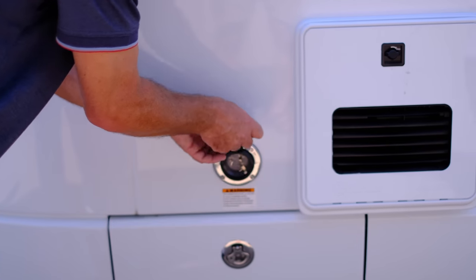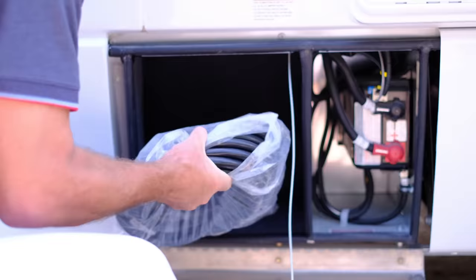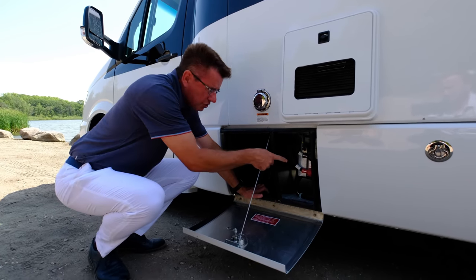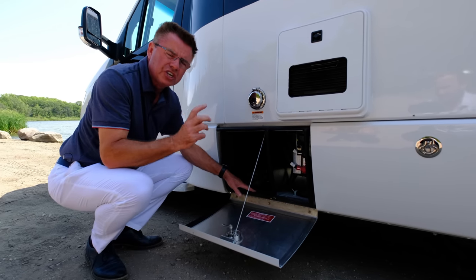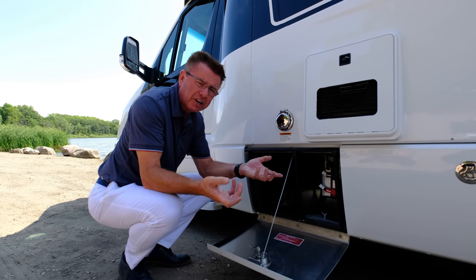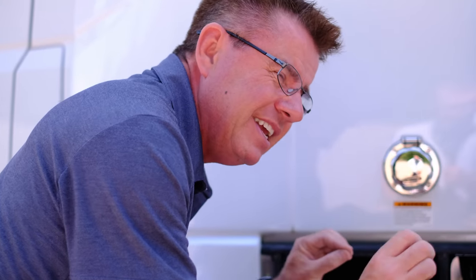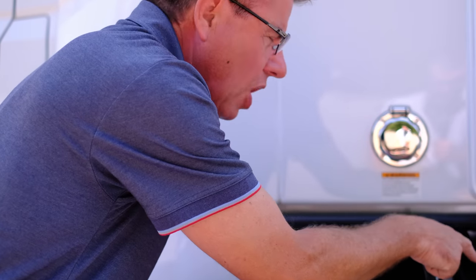We've got our 30-amp shore power — I keep the electrical cord right here for easy access. Also standard on the 2019 Serenity is a 1,000-watt pure sine wave inverter. That's very important — clean power coming off the batteries. All our iPads and computers need clean power so we don't damage them, and they're very expensive. Pure sine wave inverter — if you don't have it, you've got to get one.